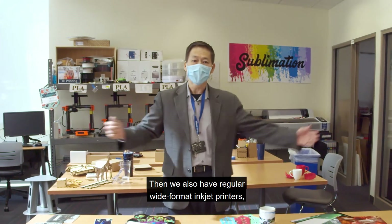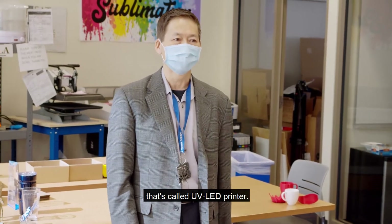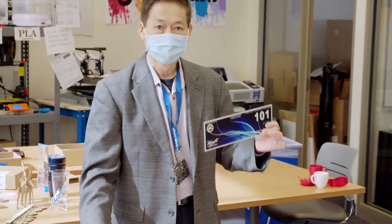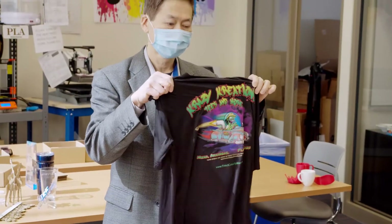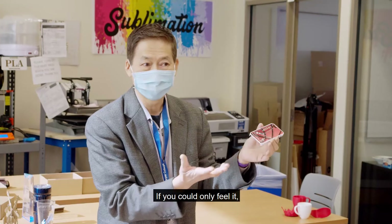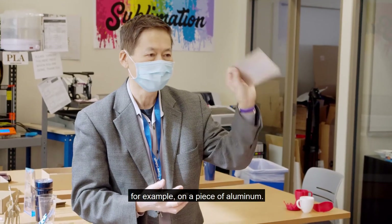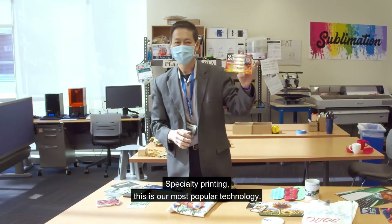We also have regular wide format inkjet printers, and we're going to be getting another new really cool printer called a UV LED printer that'll be in next semester. This printer allows us to print on just about any surface — things like metal, wood, plastic, and even fabrics. With this printer you can do a lot of really cool things. For example, these are phone cases that we printed on, and if you could only feel it, you'd be able to tell that this is textured just like a basketball. You can make it feel just like an oil painting on a piece of aluminum. You could print on the front and the back and do all sorts of cool effects. Specialty printing — this is our most popular technology.